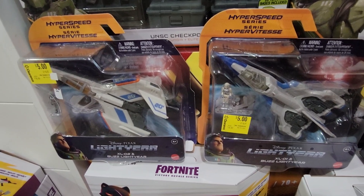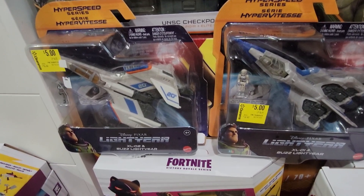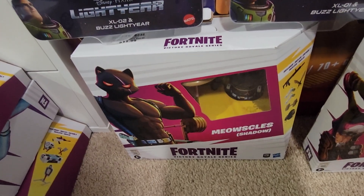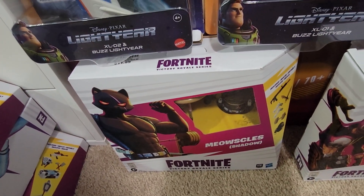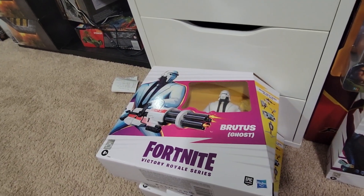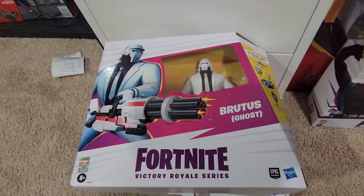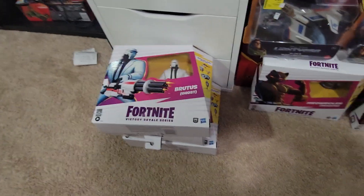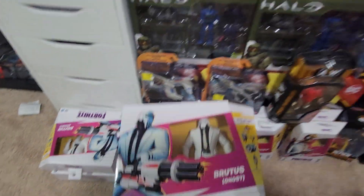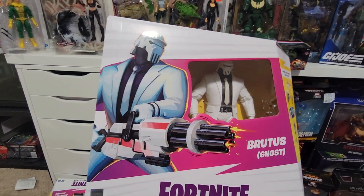Then I got these two little planes from Buzz Lightyear from Walmart. I got two other ones as well but I don't know where I put them — they're MIA. Then I got this guy at Burlington, and then bingo — I got my Brutus from Ross.